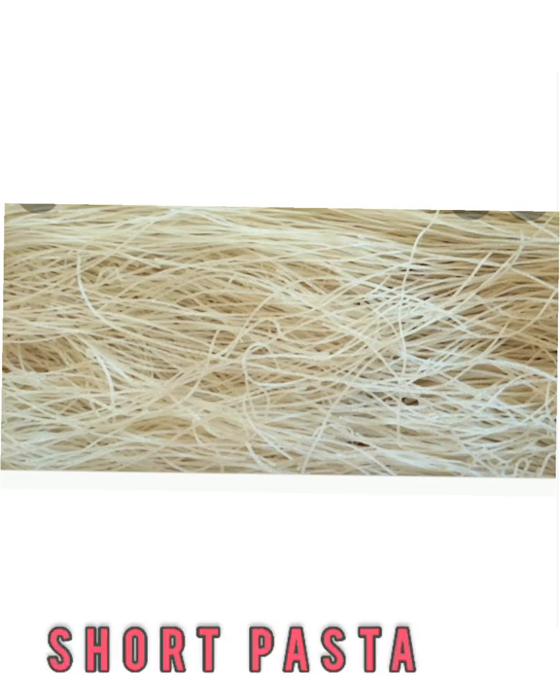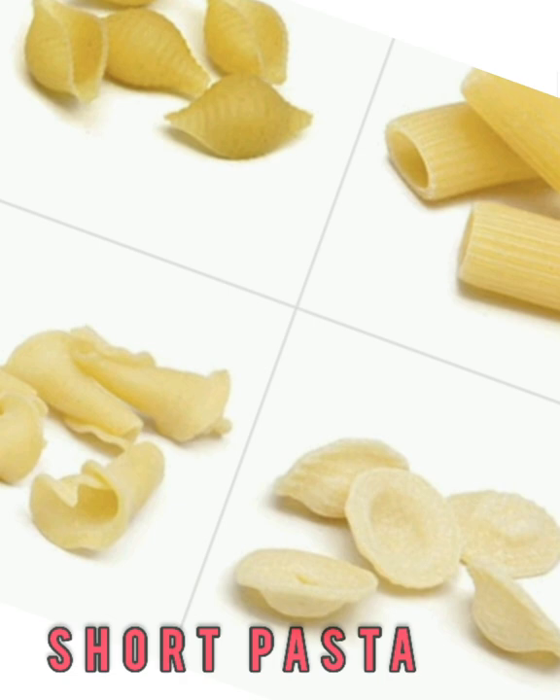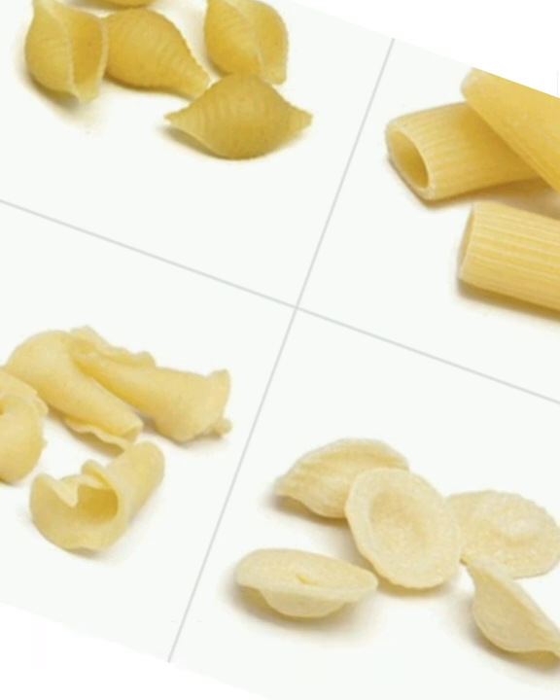Short pasta. Shorter noodles come in a variety of shapes that will all catch sauces in different ways. They work great with thicker and chunkier sauces that have meat and vegetables. Because of their unique shapes, most short types of pasta are made with an extruder machine that cuts the shapes with a mold.